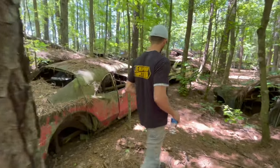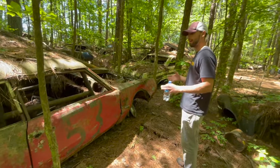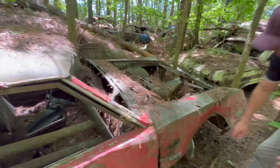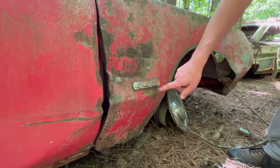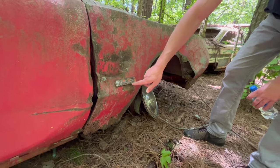This one is a 67 442. It looks like it was turned into some sort of race car at one time. We can see it has the 442 badges — that stood for four barrel, four speed, dual exhaust. Or later on, it would stand for 400 cubic inches, four speed, dual exhaust.